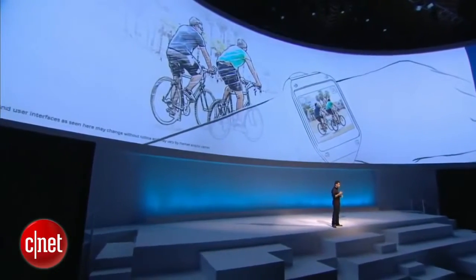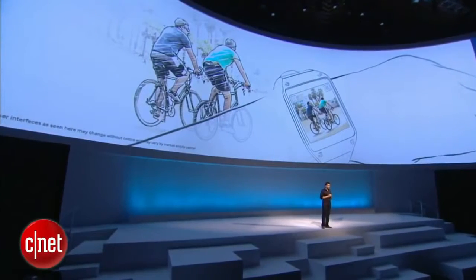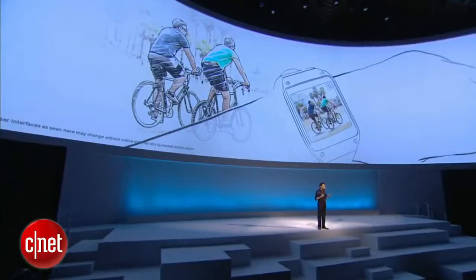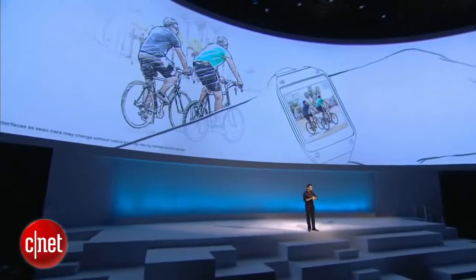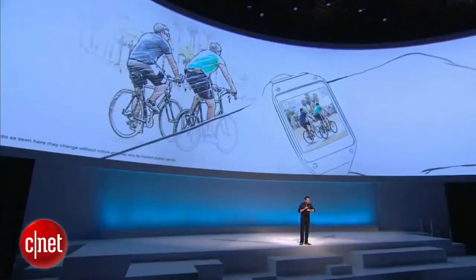You take it out from the pocket, turn it on, and then click. The moment is gone. With Gear, we are changing everything. Just one quick swipe down, and click. I just took a picture.